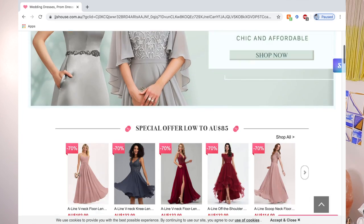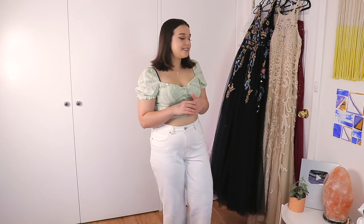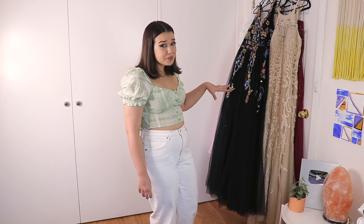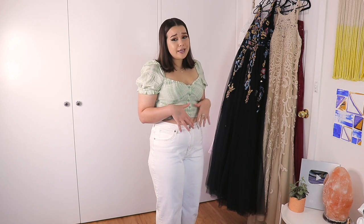I don't know if you guys have heard of JJ's House. It's an affordable Chinese wholesale prom and wedding dress site. I'm always very sceptical about really affordable things because it always seems too good to be true. These were all custom made to my measurements — you can pay a bit extra on the website if you want it custom fit. I've actually lost a little bit of weight since I put my measurements in, so if they're looking a little bit loose around the tummy, that's why.